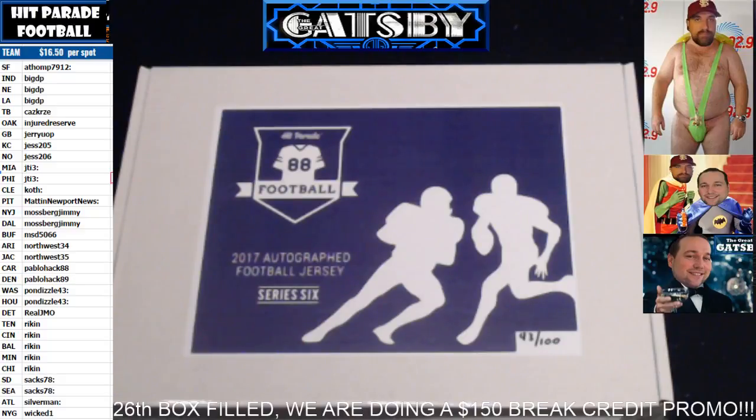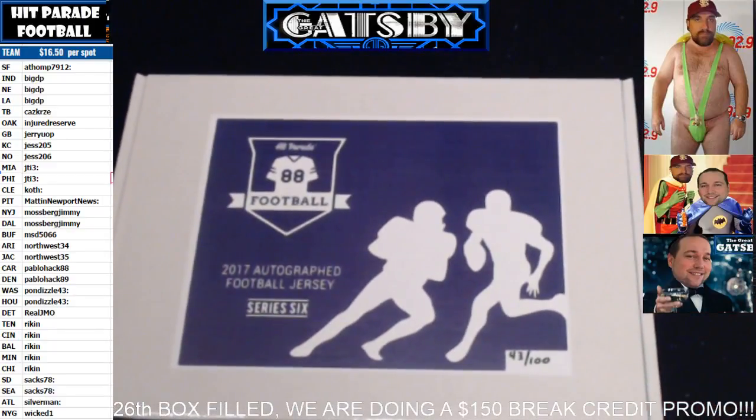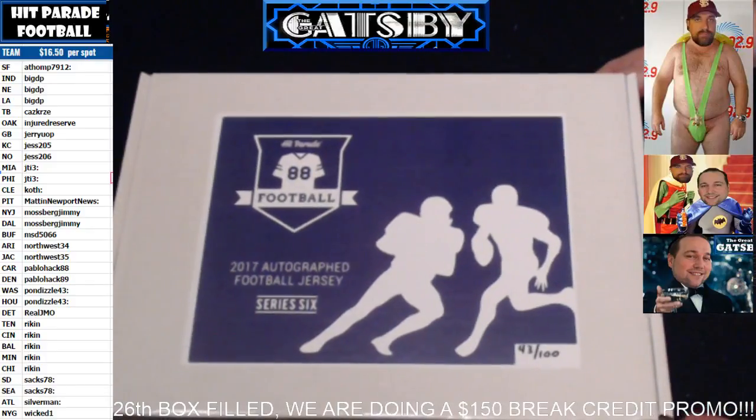Pro-grade football autographed jersey edition, this is series six, boxes 43, 77, and 63. Good luck everybody. If you haven't checked this out before, please do so — we are live seven nights a week at breakers.tv forward slash Boom City Breaks. Here we go.